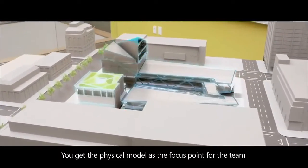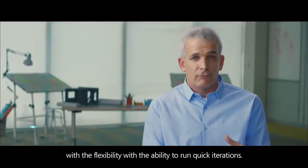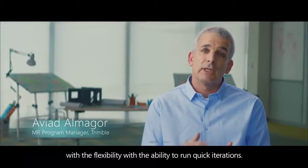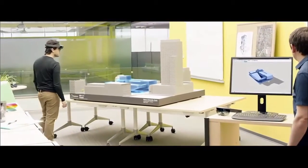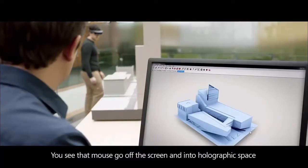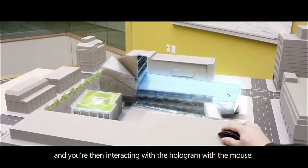You get the physical model as a focus point for the team to collaborate around. And you get the hologram with the flexibility, with the ability to run quick iterations. You'll see how it would broaden the courtyard that you suggested. You see that mounts go off the screen and into holographic space, and you're then interacting with the hologram with the mounts.